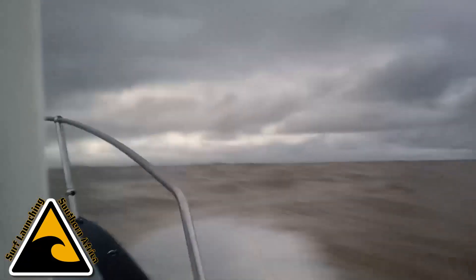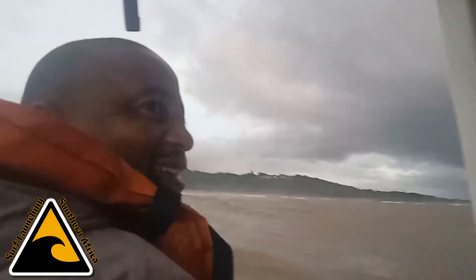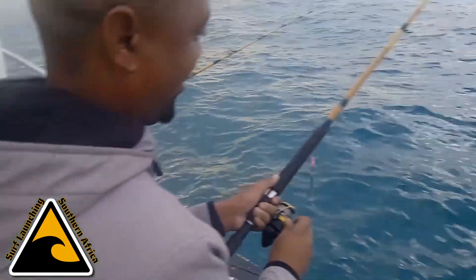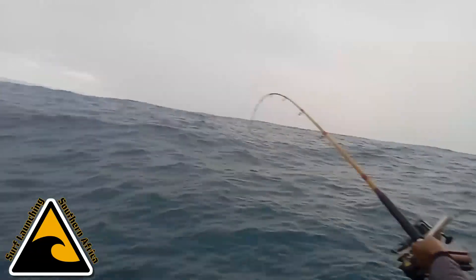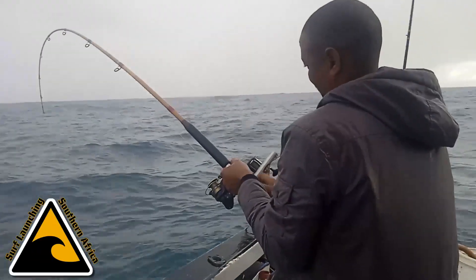Anyway, Bululani survived the late launch — luckily we all did. It was another short trip; we were just out here to get Bululani's sea legs. We did do some bottom fishing though, and it was a lot of fun.